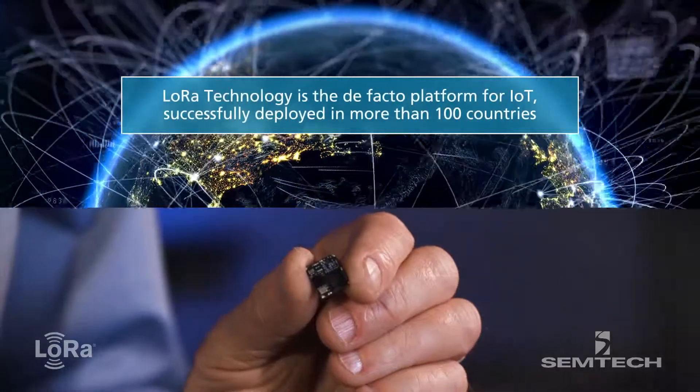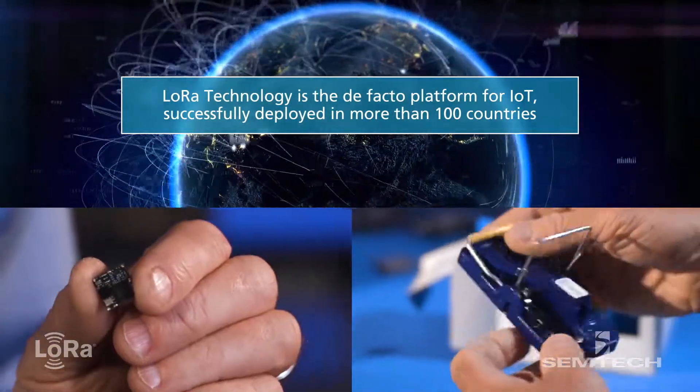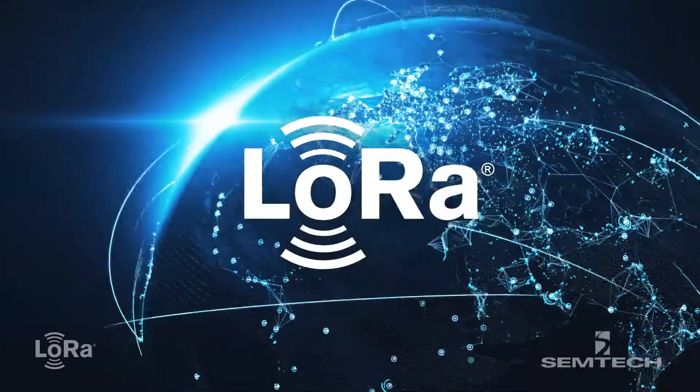We are driving more integrated solutions for devices in terms of working with the sensor providers and MCU providers that continue to drive our roadmap. We provide the best and lower cost solutions every year. LoRa was made for IoT, addressing multiple use cases.